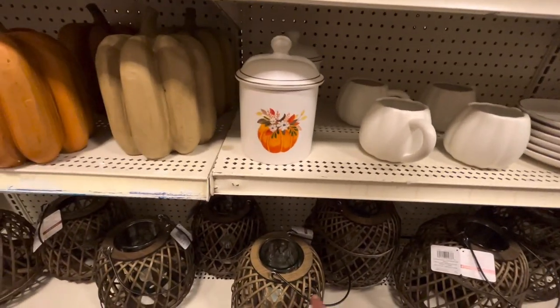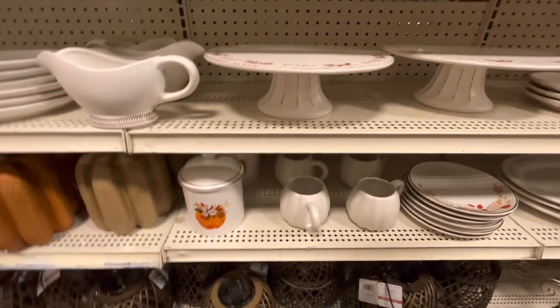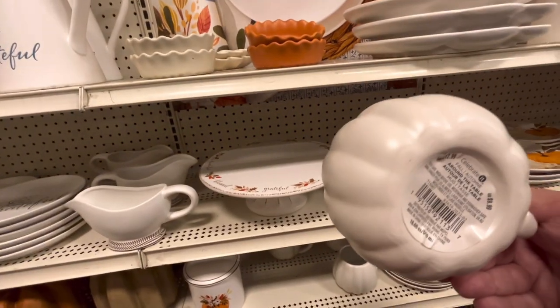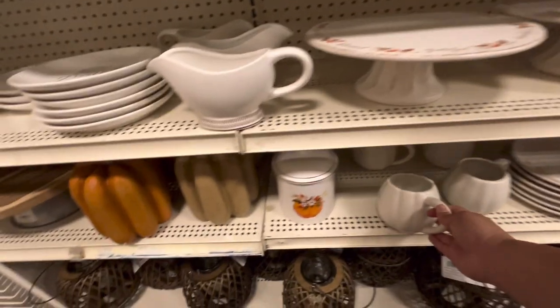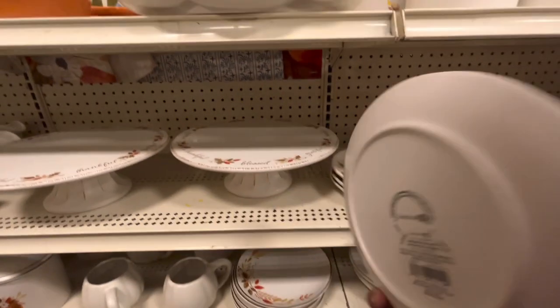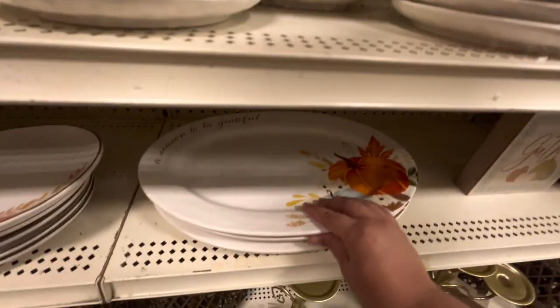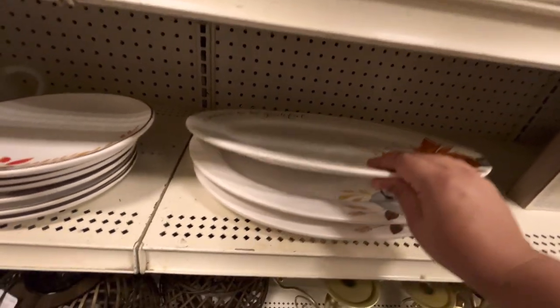They have pumpkins you can put a candle in - the big one is $50, the little one is $30. White pumpkin mug for $10. More plates - this one for $10, the pumpkin one, and a big platter called 'A Season to Be Grateful' for $30.